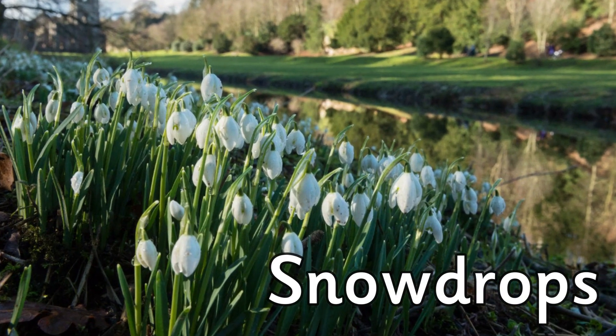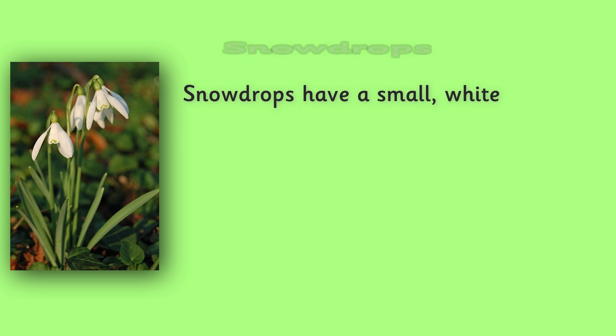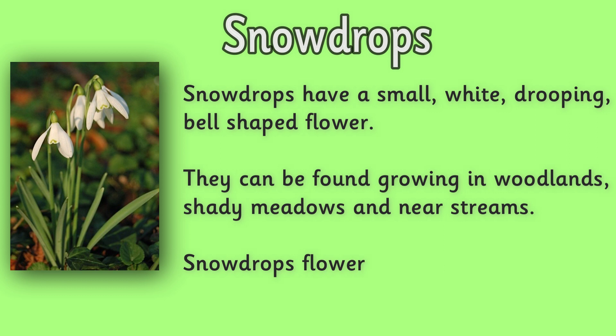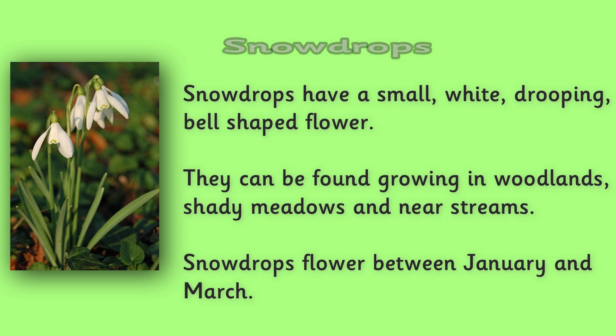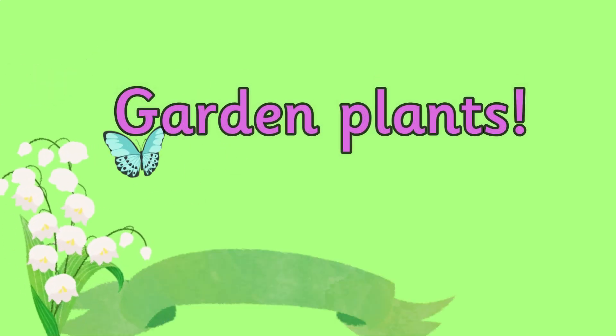Snowdrops. Snowdrops are beautiful little plants that have a small white drooping bell-shaped flower. They can be found growing in woodlands, shady meadows, and near streams. Snowdrops flower between January and March. Now let's have a look at some garden plants.